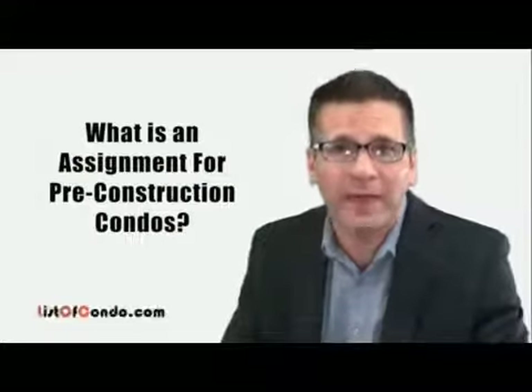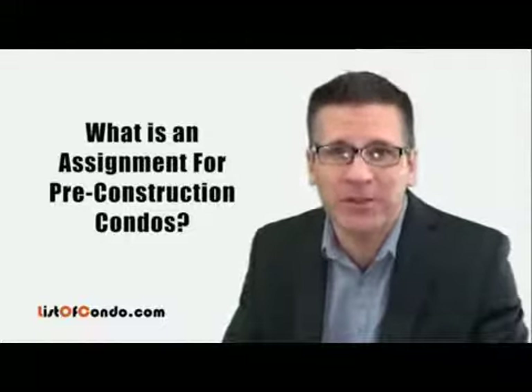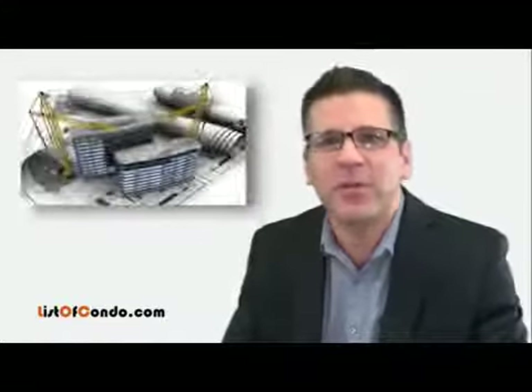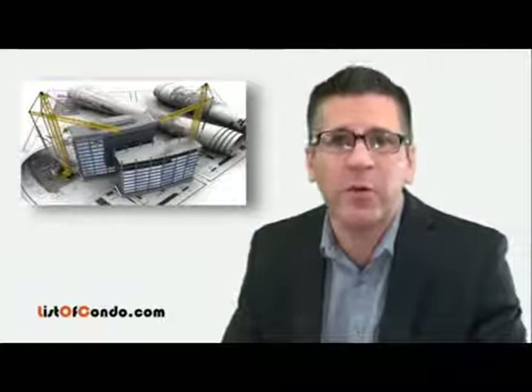At listofcondo.com we are often asked: what is an assignment and how does an assignment work for the purchase of pre-construction condos? An assignment in real estate terms is used to describe the transfer of rights held by one party to another party.